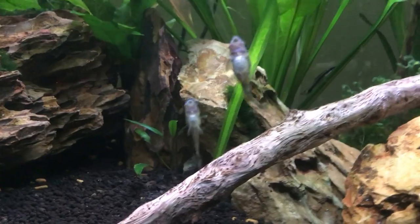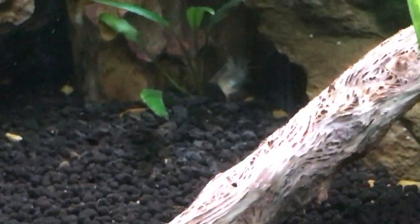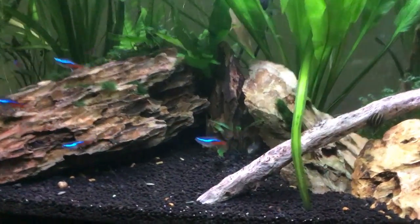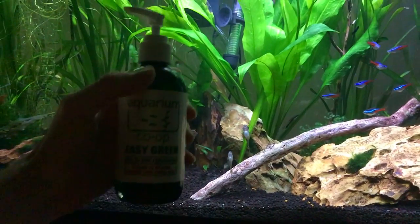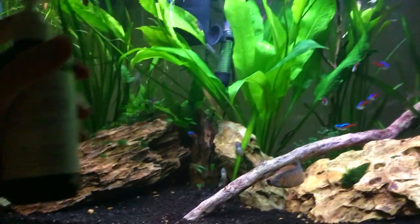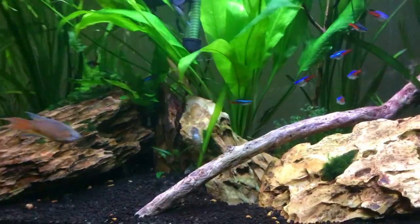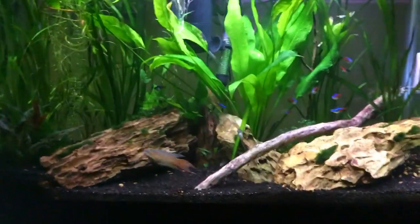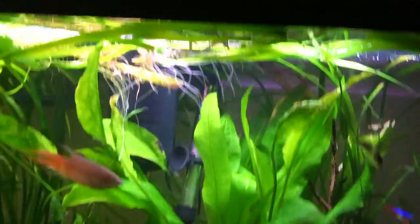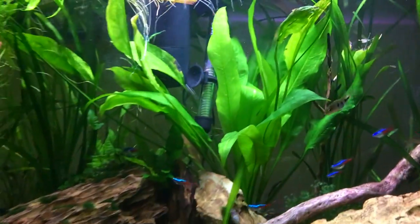The snails, the otocinclus, and all the shrimp I have — here's a little shrimp carcass from a molt — they all eat plant stuff, so that's why I feed these algae wafers. I also dose three squirts of Easy Green to keep all these plants so lush and green. It benefits the aquarium — it keeps the nitrates down but also creates such a natural feel for all these fish. Some people have told me this aquarium is overstocked, but it really doesn't look like it because there's so many different places for them to go. I do this every single Monday.